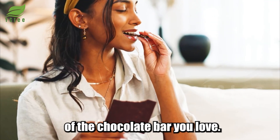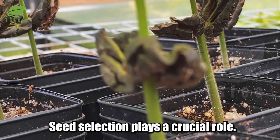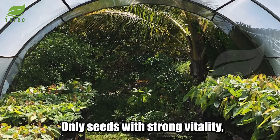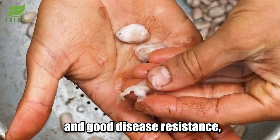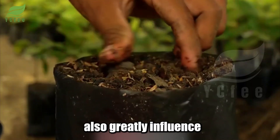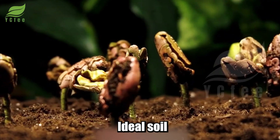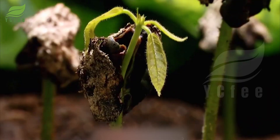To obtain healthy and productive cocoa trees, seed selection plays a crucial role. Only seeds with strong vitality, selected from parent trees with high yields and good disease resistance, are chosen for planting. Soil conditions also greatly influence the tree's development. Ideal soil should have a pH between 5.5 and 7.0, be rich in organic nutrients, and have good drainage to prevent waterlogging.